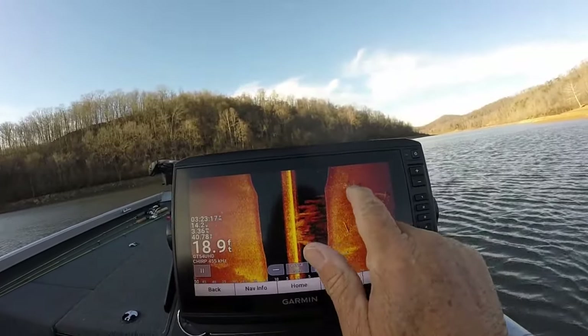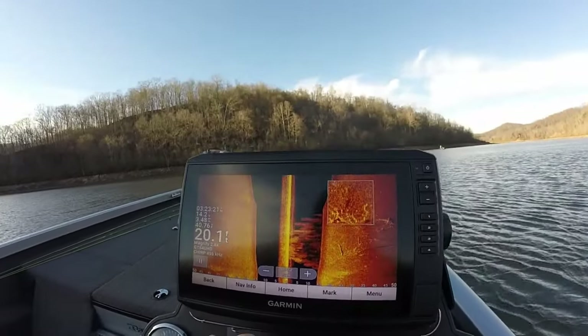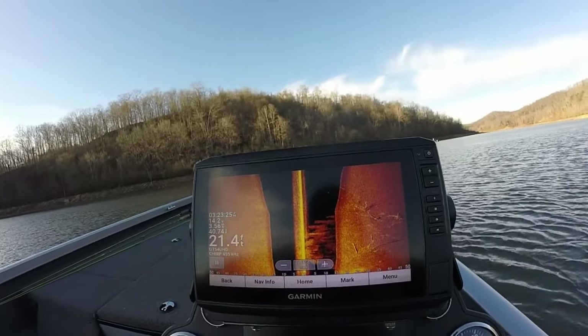There's a ton of crappie right here in that tree right there. You see some out in the open water, but look at all them crappie right there on top of that tree. So that's kind of what we've been fishing.